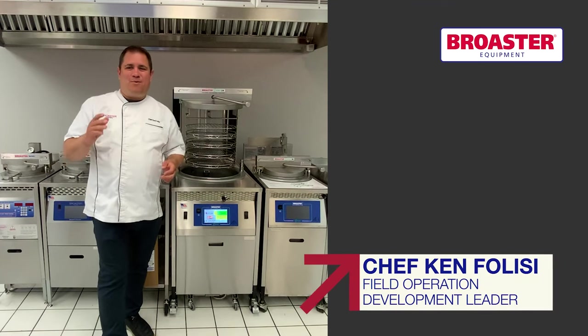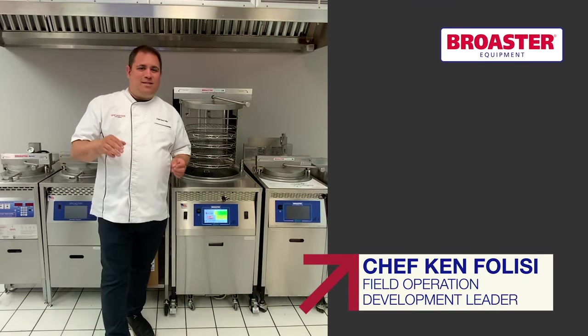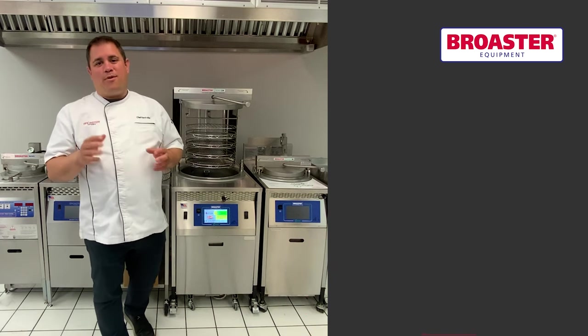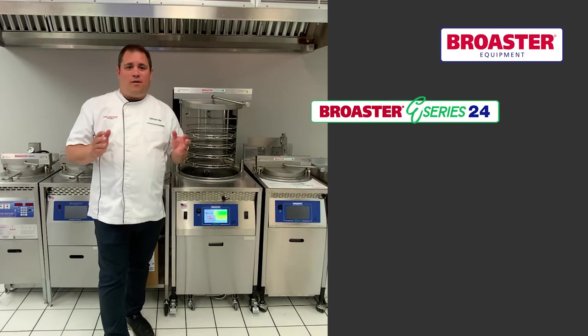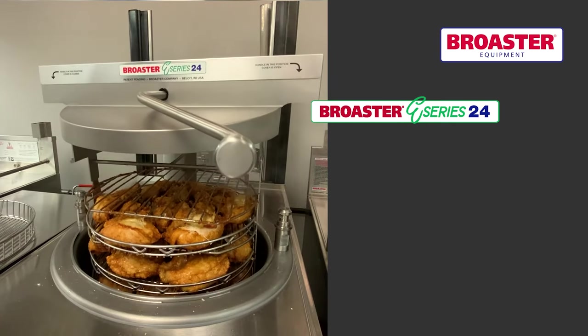Welcome in. I'm Chef Ken with Broster Company. Today we're going to talk about Broster Company's latest and greatest addition to our premium pressure fryer lineup, the E-Series 24th Auto Lift or ES24. This fryer is absolutely amazing.